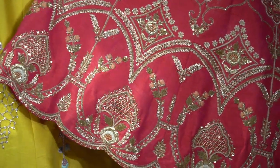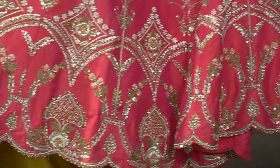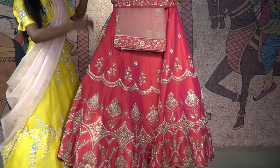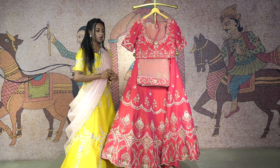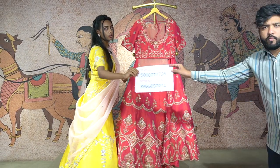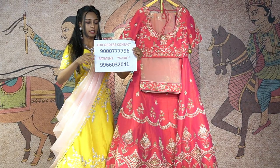Beautiful zardozi work and copper gold thread embroidery work, with a beautiful pattern of sequins throughout. So to get this amazing outfit, you can get it at the price of 40,000 rupees. To place an online order, just contact this number and place your orders.